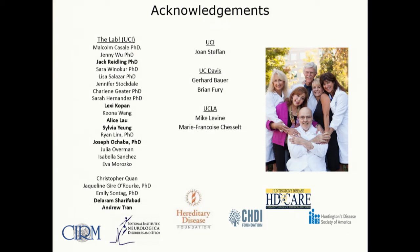We also want to thank the many organizations. HD Care has really made a difference for us and helped fund a lot of this work, along with other organizations, CIRM, and NIH. And our collaborators. Thank you very much.